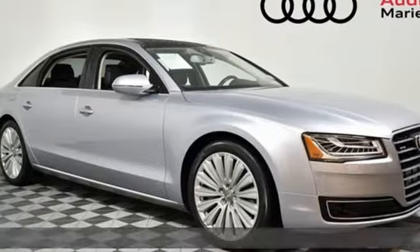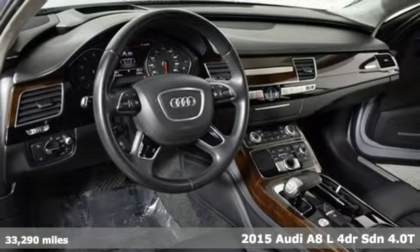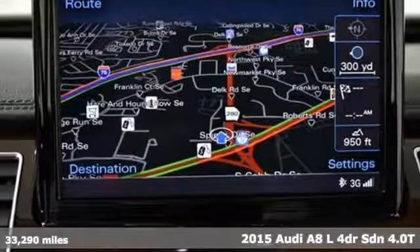It's a 2015 Audi A8L, designed for those who prefer their art on four wheels. It comes with great features you love.